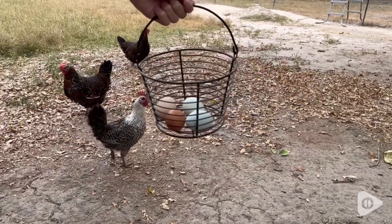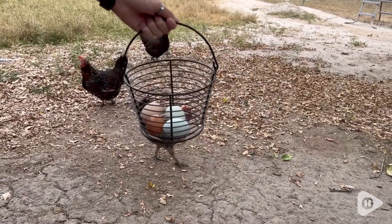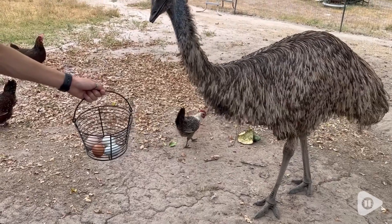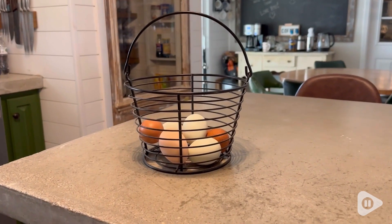I really love this Little Giant basket. I got the small size because we are collecting eggs every day, so I didn't need anything huge, but it's a great size for carrying and collecting.